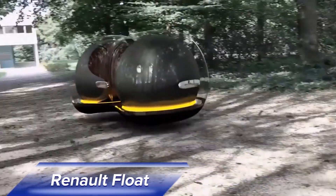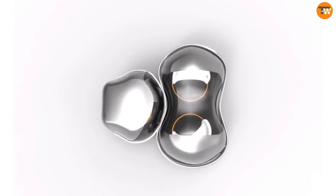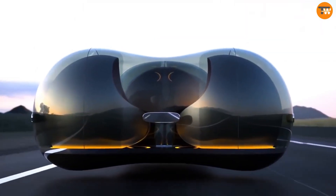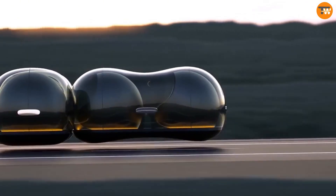The Reynald Float is a futuristic concept car that blends cutting-edge technology with a bold design. Its unique spherical shape allows it to move effortlessly in any direction. The exterior is made of a translucent material that can change color and transparency, giving it a dynamic and adaptable look.